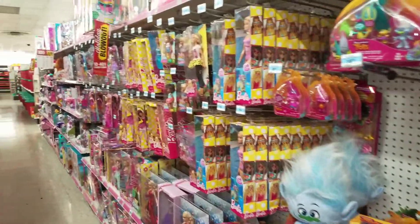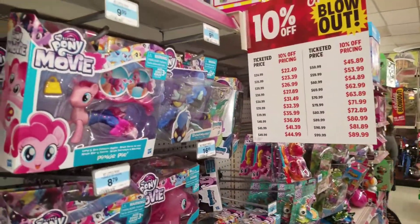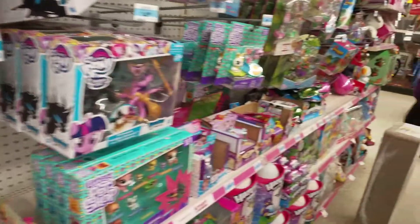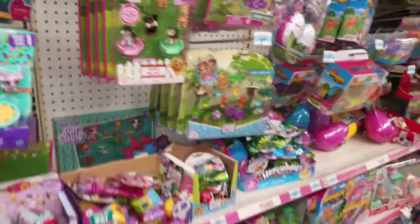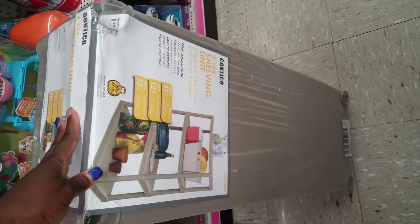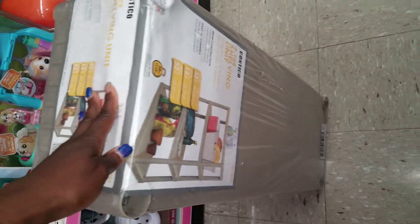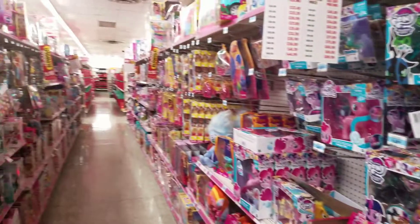Good evening everybody, it's me Aisha. I just got off work and I needed some shelving for my house. I am in Kmart — there's no signage but that's where I am. I actually had to go all the way across town because all of our Kmarts here in Las Vegas are going out of sale.